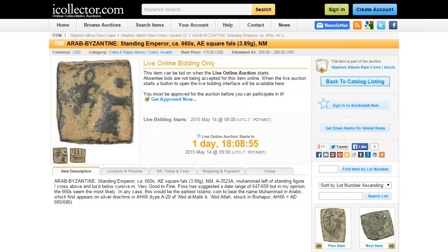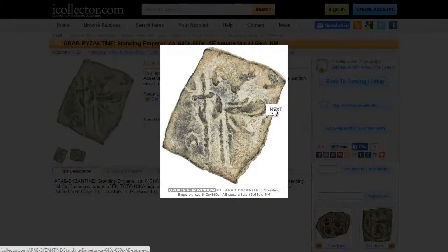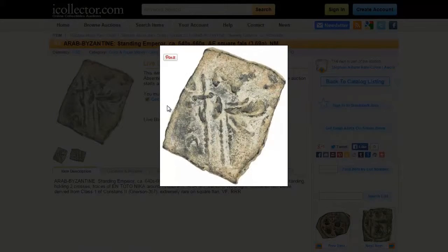The second item we're going to take a look at in this auction is lot number 93, which is an Arab Byzantine Standing Emperor Coin. The starting bid for this item is currently at $220 and the live auction starts on May 14th.